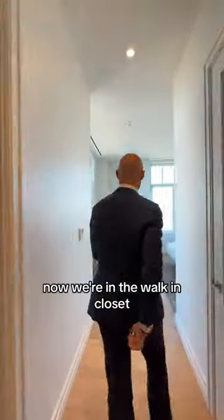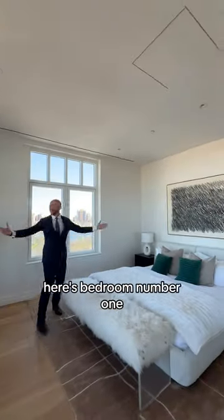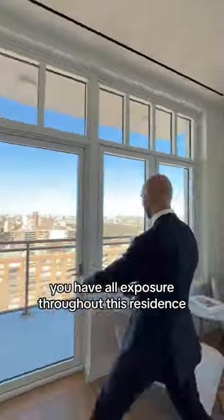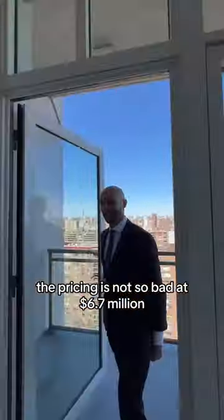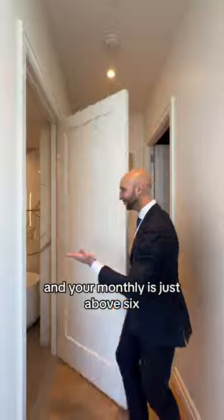Now we're in the walk-in closet large enough to hide all your skeletons. Here's bedroom number one, where you have all exposures throughout this residence. The pricing is not so bad at $6.7 million, and your monthlies are just above six.